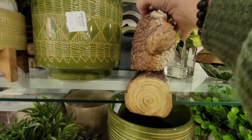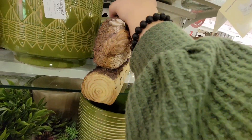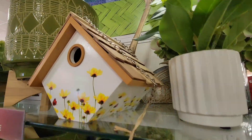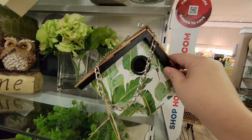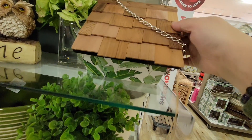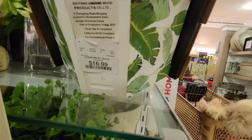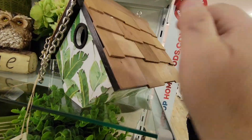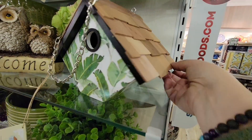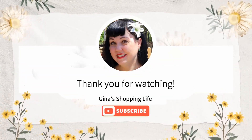Now looking at a couple more spring items — this cute little owl 'welcome' sign is adorable for only $16.99. I love original pieces like this; you don't see owl items that often. This is really pretty and decorative with a little chain, and it has a good weight to it. I've covered a lot of the spring items so I'm wrapping up here. Thank you so much for joining me on this walkthrough of HomeGoods! If you liked this video, give me a thumbs up. Have a great day — talk to you later!